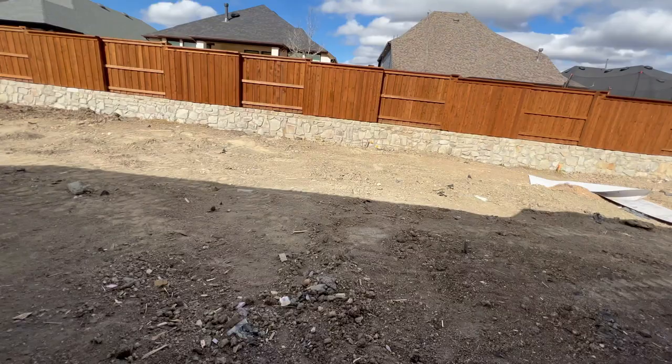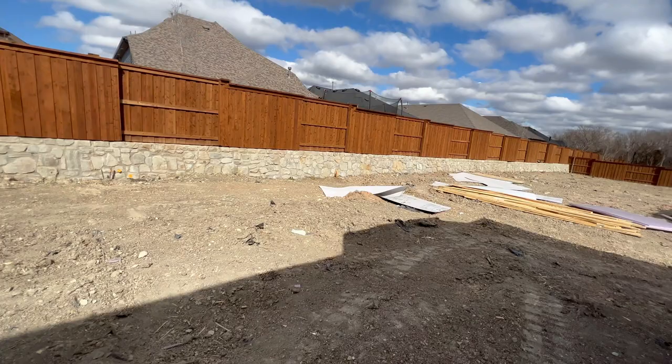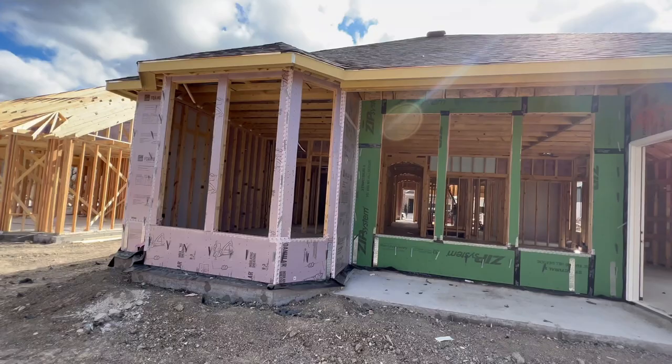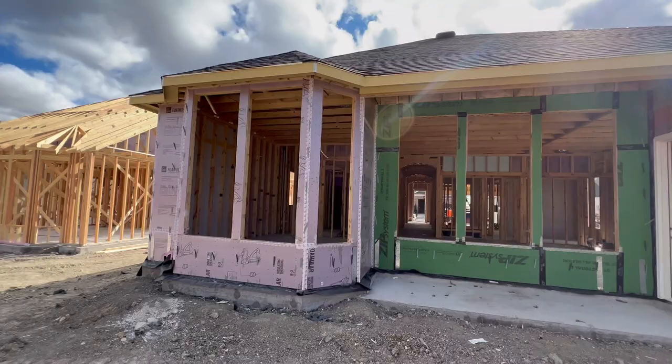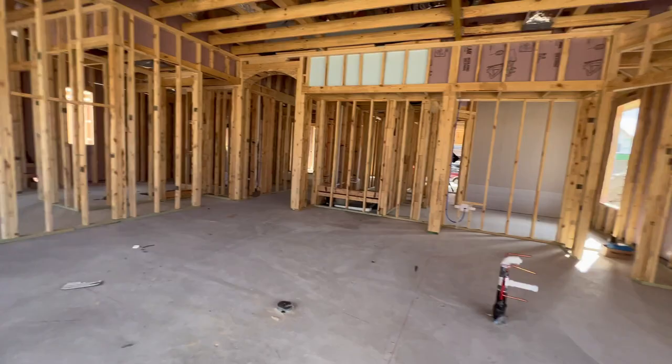Nice size yard — not huge but not small, so you can definitely have some space to do something but not so large that you have to maintain too much. Let's come in — I'm going to take you into your master bedroom. I'm ready for them to brick — that's going to be great too.